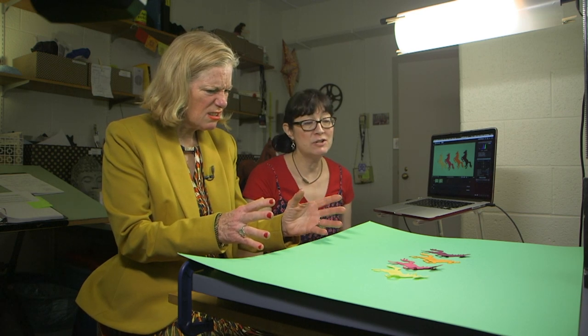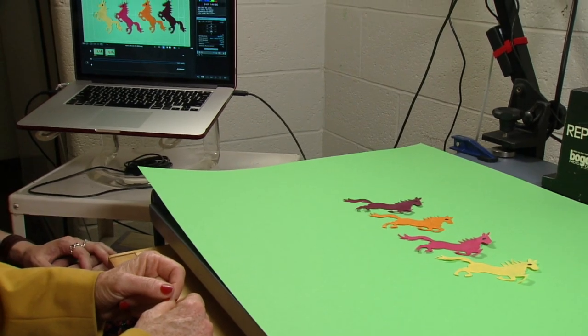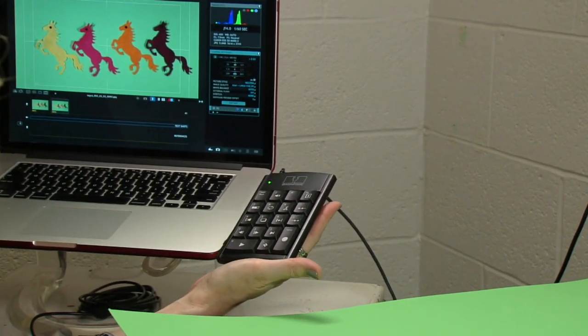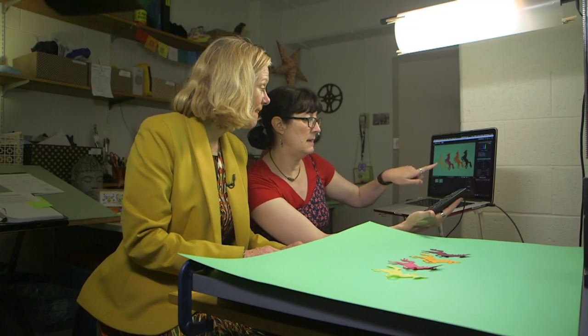Stop motion is a system of animation where we're taking separate photographs and placing them together in a row. We have our camera connected to this laptop computer and we have a controller pad. We've set it up so that everything the camera lens is seeing is just looking straight down on this area. I'm ready to move the horse.